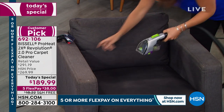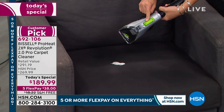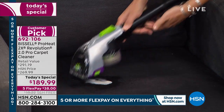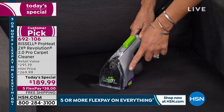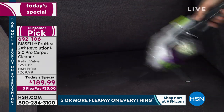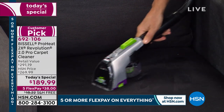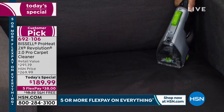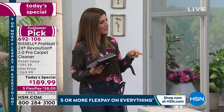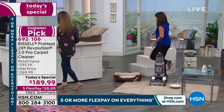Then switch from dry mess to wet — kids spilling a drink, yogurt — just flip to wet mode, apply the formula, and look at that suction. It's the same tool, included right in your configuration. You can vacuum dry messes like pet hair and also clean upholstery at the same time. Jenny, show everyone the accessories one more time.